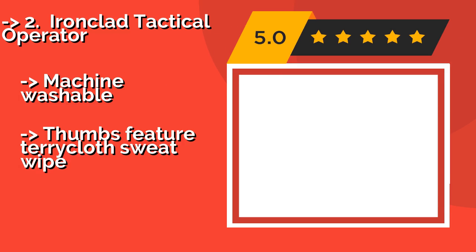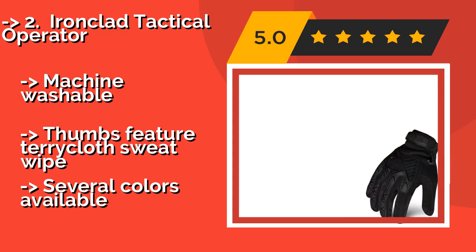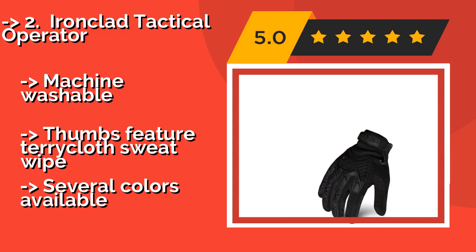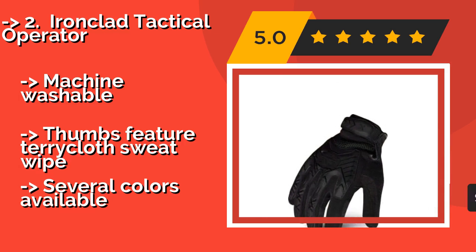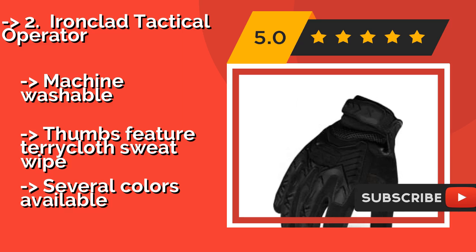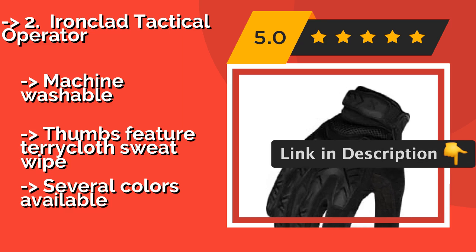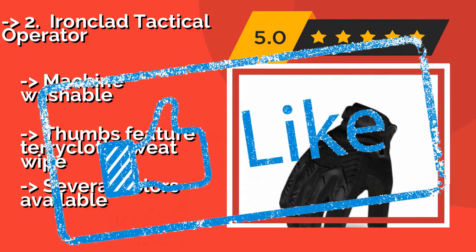Second best is the Ironclad Tactical Operator, about $25, built as the choice for military and law enforcement. It features reinforced palms created specifically to absorb vibrations, paired with thermoplastic rubber impact protection across the back of the hand. Machine washable, with thumbs featuring a terrycloth sweat wipe, and available in several colors.